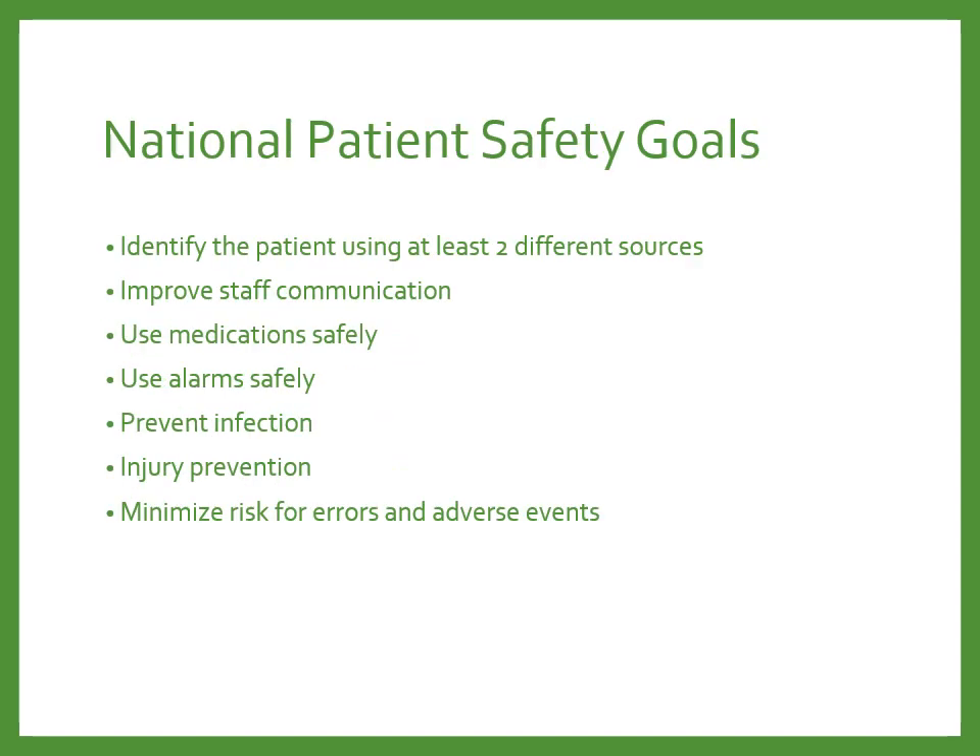The National Patient Safety Goals include identifying the patient using at least two different sources. Currently, we always ask the name and date of birth. Things like social security number would also be acceptable. You wouldn't want to ask the patient something like their address or phone number, which could be common to other people.